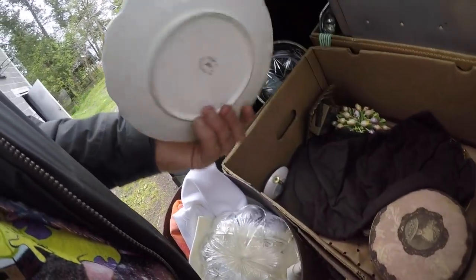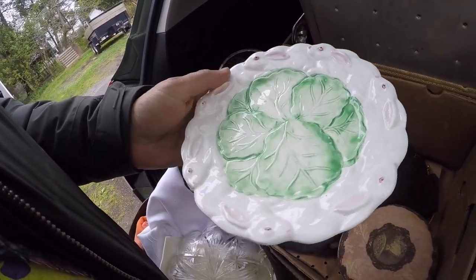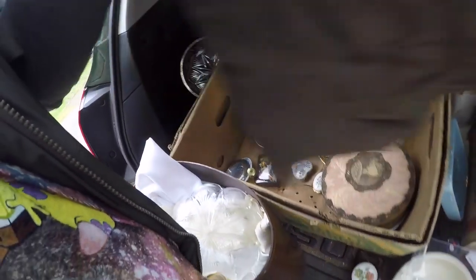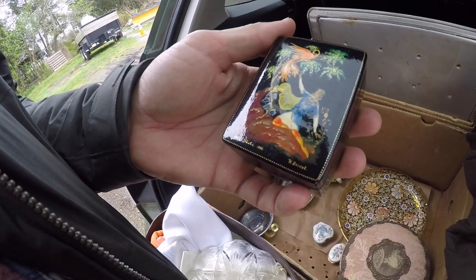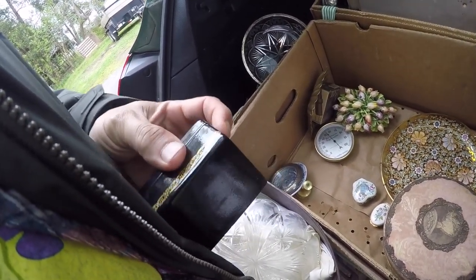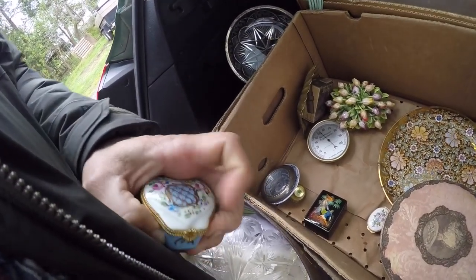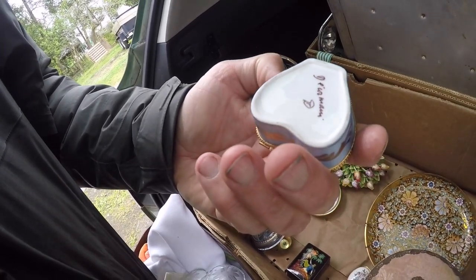I believe this was the first box I packed. The bunnies and the cabbage — nice Easter plate. A little Russian lacquered box, nice and tight. Another little dresser box — look how it has the flowers inside. This is actually a nice porcelain box.